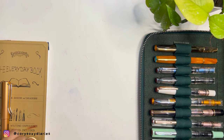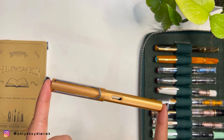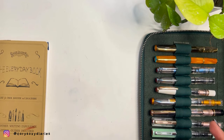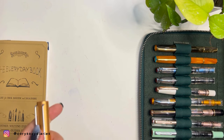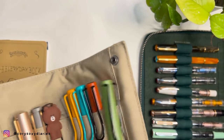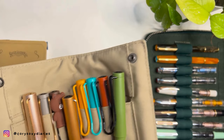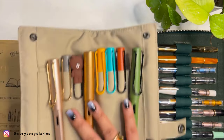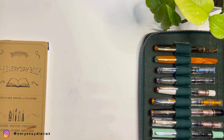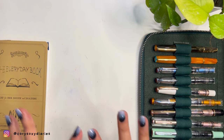Fifth is Lamy — no negative feelings, I'm just done with the brand. I have eight of them: Safaris, All Stars, and one Lamy 2000. I've covered this in a previous video, which I'll link in the upper right. I have enough. Lamy is on my no-buy list simply because I don't need more.